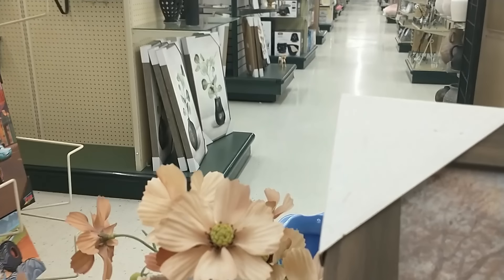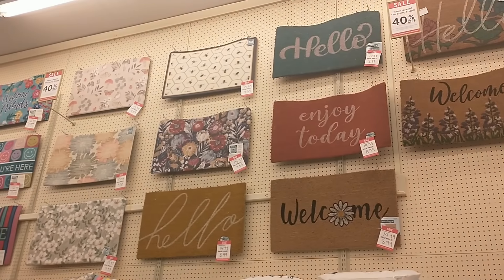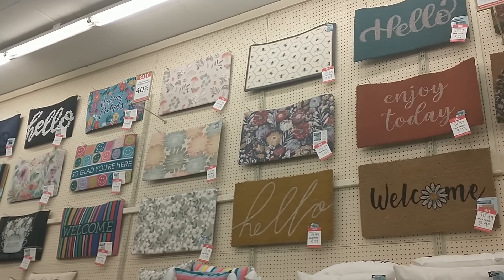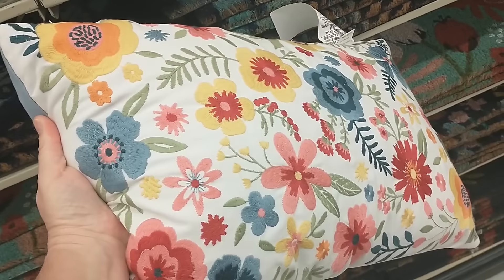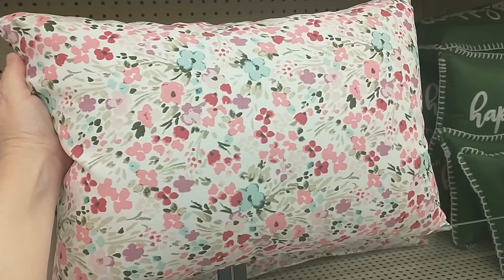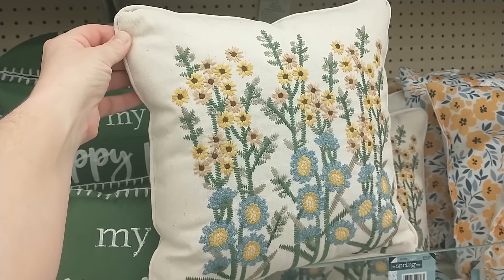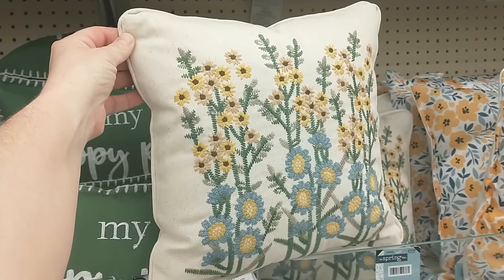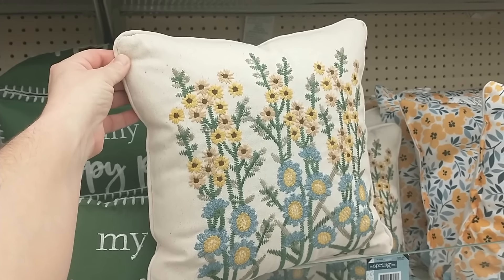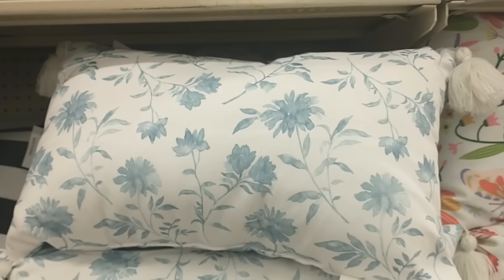I'm thinking about my front porch and how I want to change it up for the spring, so I headed to the outdoor rugs section and there were some really cute options for doormats. The outdoor pillows were some of the best I've seen at Hobby Lobby — these embroidered spring flower print ones were really cute, and if you're looking for more of a modern touch, these pattern prints in darker colors would really elevate an outdoor space.